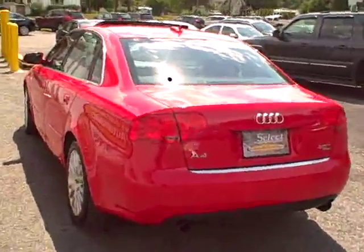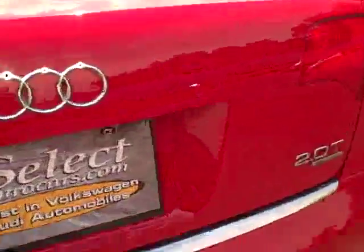Twin tailpipe exhaust — it's all stock, very tasteful. With a two-liter and again a Quattro all-wheel drive.